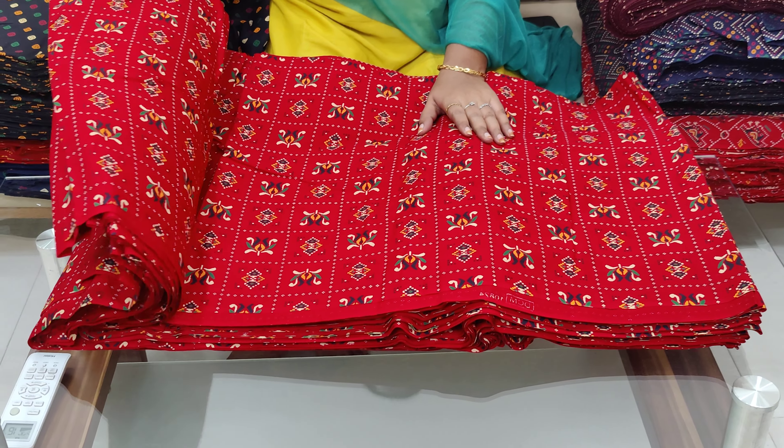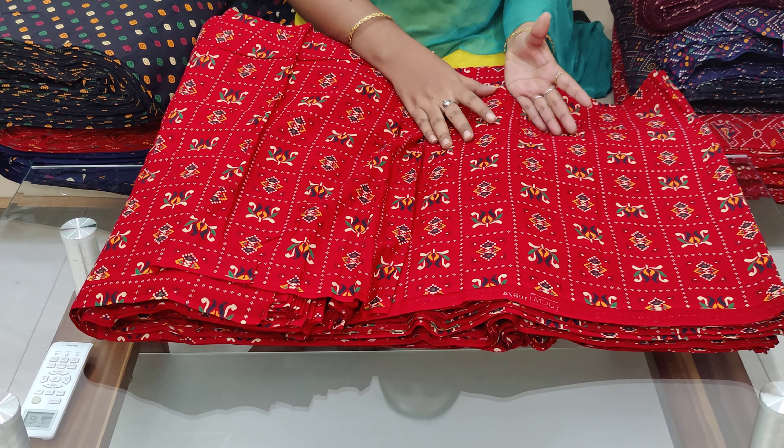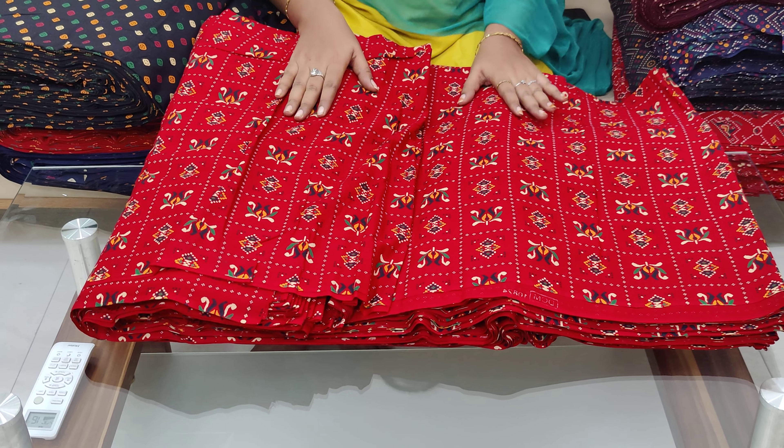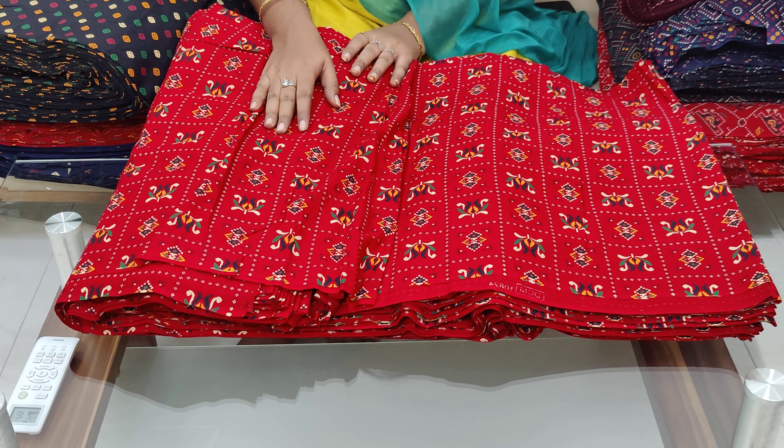This is a navy blue color combination. This is a dark red color. There are many color combinations. You can see how many meters are available to you. This is a combination combo.